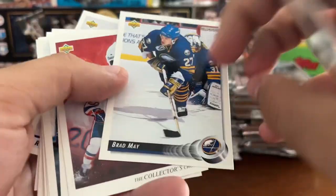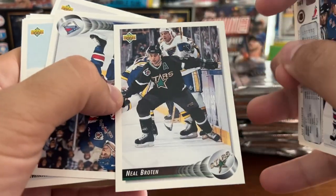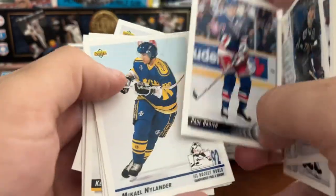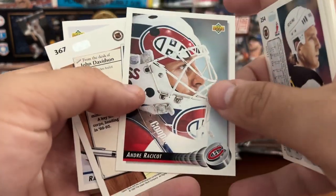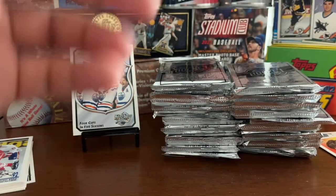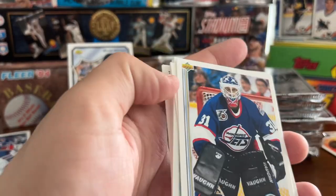Luc Robitaille. Brad May. Looks like Ray Ferraro — yep, Ray Ferraro, now a broadcaster. Neil Broten, 1980 US Olympic team gold medalist. Paul Broten, Michael Nylander, Tom Barrasso, Christine Ghan, Ken Hodge, Andre Racicot, Igor Kravchuk, Ray LeBlanc. The way these packs open — every card company should open their packs like this. I love that.